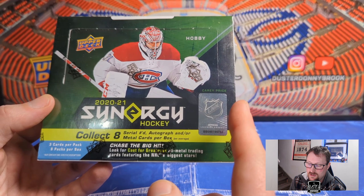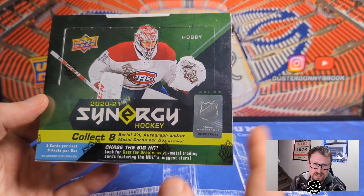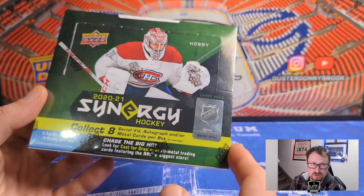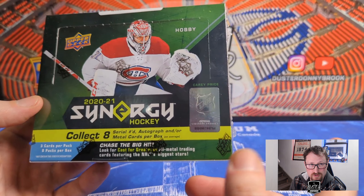Still some cool stuff to pull in here. Kaprizov is in here — unfortunately he's a redemption — but there's Lafreniere, and you've got autographs from guys like McDavid that are obviously nice ones to hit. Overall it's an interesting set I've never opened myself.